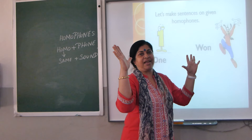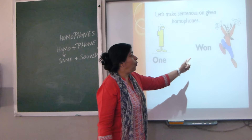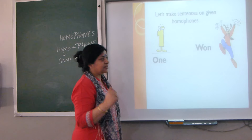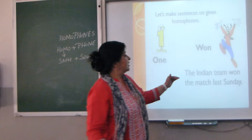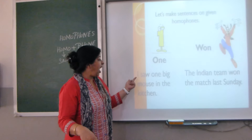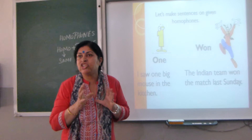Now let's make sentences using given homophones. W-O-N, 'won,' and O-N-E, 'one' — number one. Sentence: 'The Indian team won the match last Sunday.' And for 'one': 'I saw one big bounce in the kitchen.'